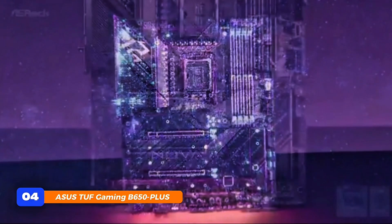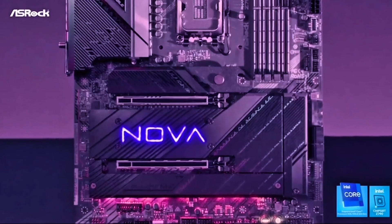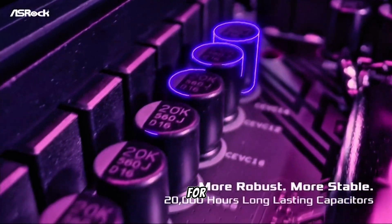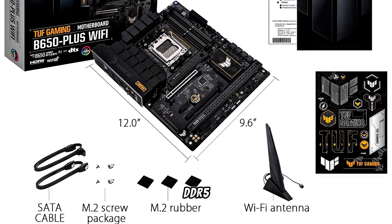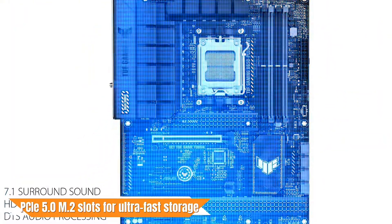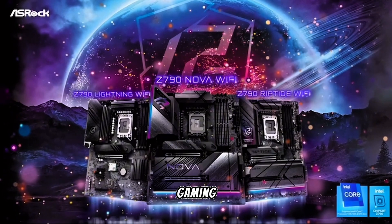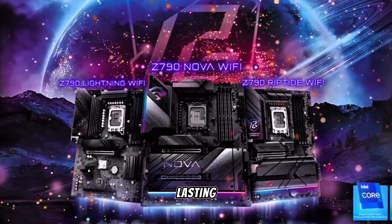At number 4, the ASUS TUF Gaming B650 Plus Wi-Fi is built for durability and next-gen performance, catering to AMD Ryzen 7000, 8000, and 9000 series CPUs. It boasts 14 power stages for stable power delivery, especially beneficial during overclocking. The motherboard supports DDR5 memory and features PCIe 5.0 M.2 slots for ultra-fast storage. Connectivity options include Wi-Fi 6, 2.5 Gbps Ethernet, and USB 4 support, ensuring seamless online gaming and data transfer.